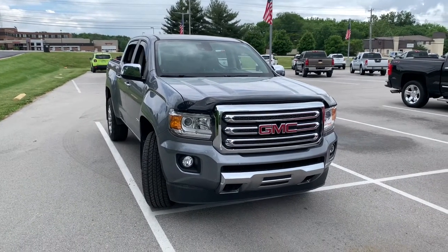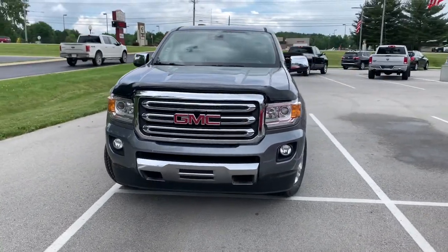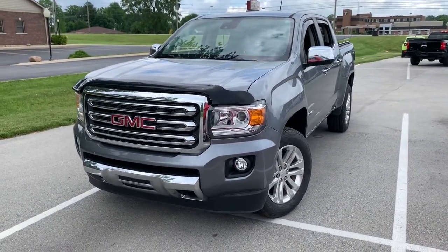Your next car could be the 2018 GMC Canyon. This vehicle still has fewer than 80,000 miles on the clock, so it won't last long.